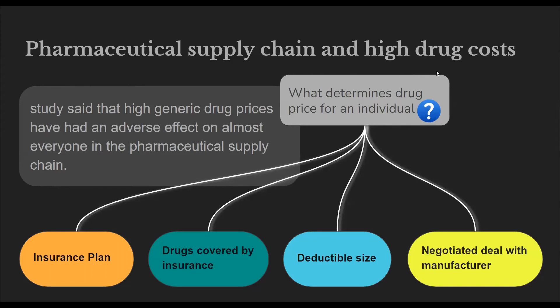Pharmaceutical supply chain and high drug costs. A study said that high generic drug prices have had an adverse effect on almost everyone in the pharmaceutical supply chain. According to the Pharmaceutical Research and Manufacturers of America, the complexity and the number of players involved in the drug supply chain may be a major reason prescription drug costs are so high. The amount an individual pays for a brand-name drug will depend on their insurance plan, the list of drugs it covers, the size of their deductible, and the deal an individual insurance company has negotiated with the drug manufacturer. Health plans with high deductibles or co-insurances have grown more popular, which means more patients have higher out-of-pocket costs.